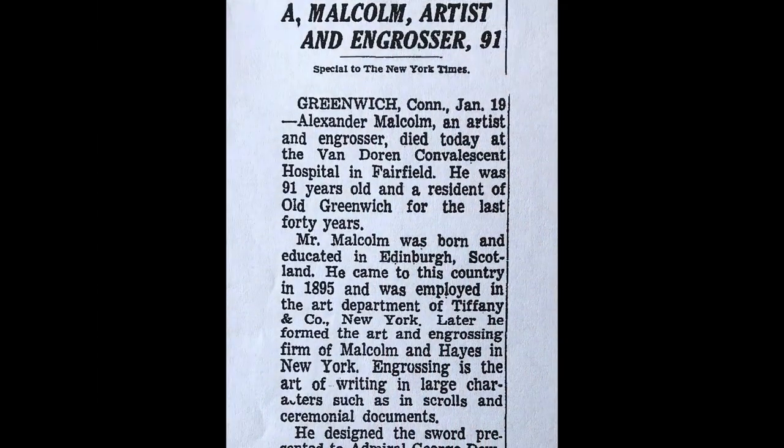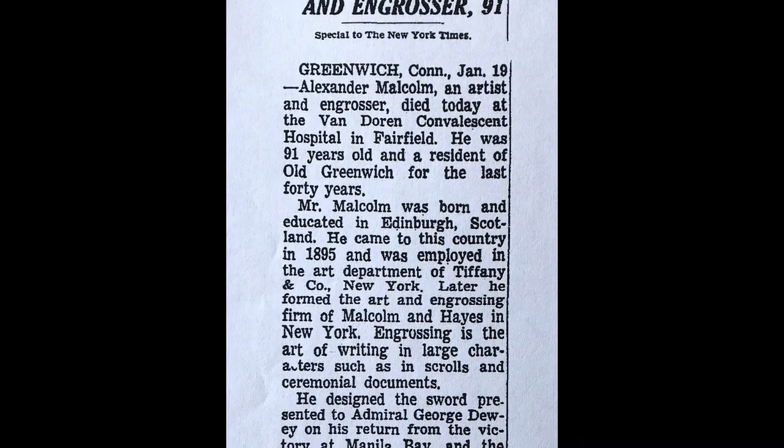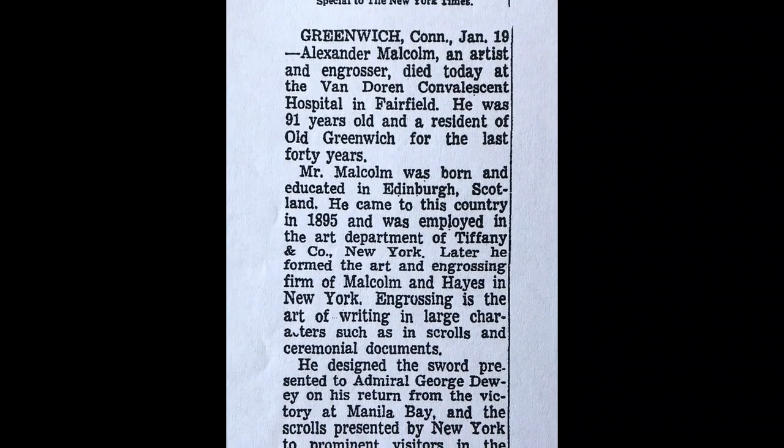The seal was designed by Alexander Malcolm, a Scottish-born artist who specialized in engrossing, a type of calligraphy used on ceremonial documents and engravings.